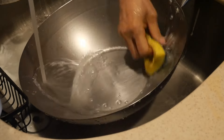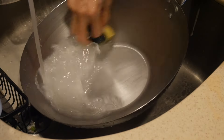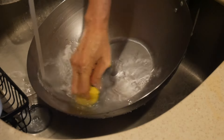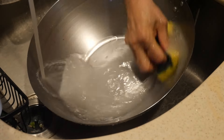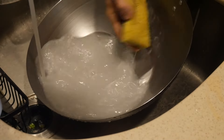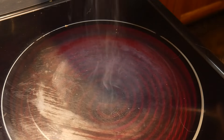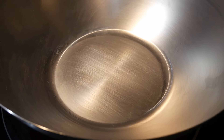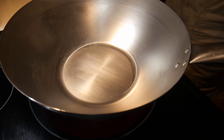Carbon steel woks are excellent from many standpoints. One important thing people need to pay attention to is what type of stove they are going to use. When you heat up a carbon steel wok, it can undergo a slight change in shape. Quite often, the center part of the wok may bulge from the remaining part, and this could be a problem as the slight change in shape can cause the wok to wobble.